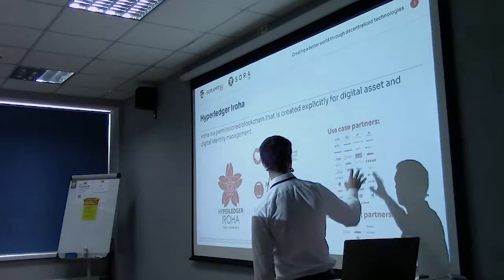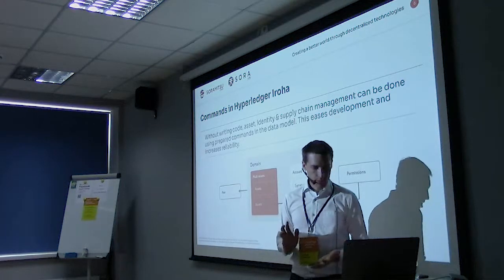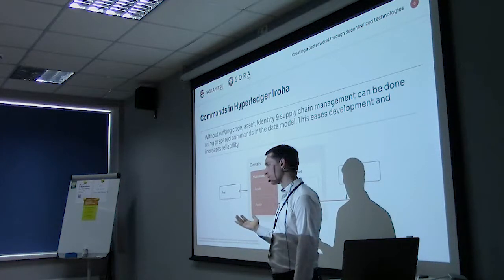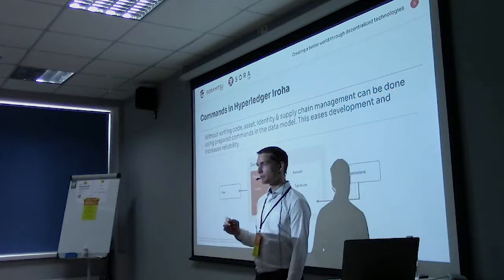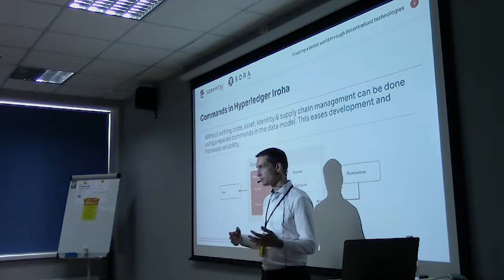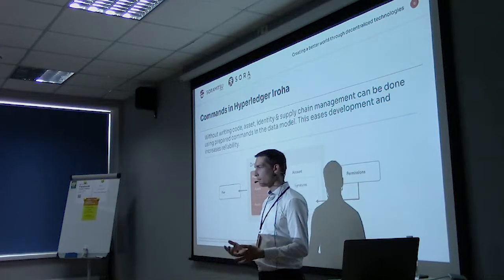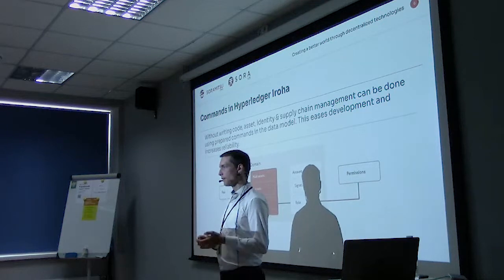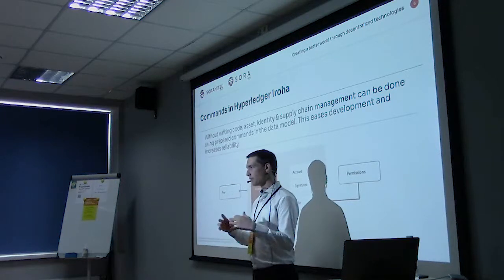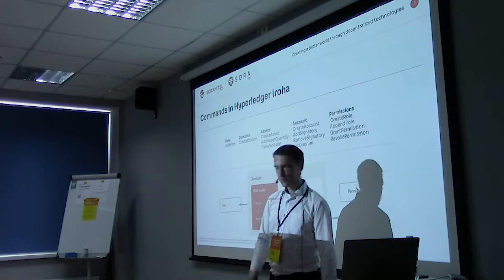We have a bunch of companies, mainly in Japan, working with us as use case partners. One of the main differences between Iroha and Fabric or Ethereum is that in Fabric and Ethereum you have smart contracts or chain code, which let you use the ledger as a state machine and do some computation on top of it. In Iroha, you can still do many of the same types of applications, but we wanted to simplify it more.